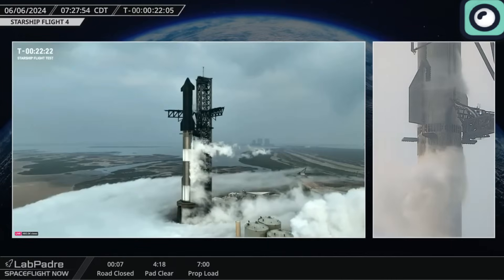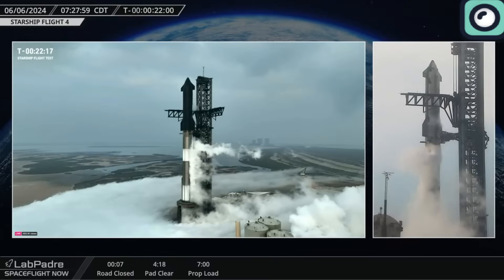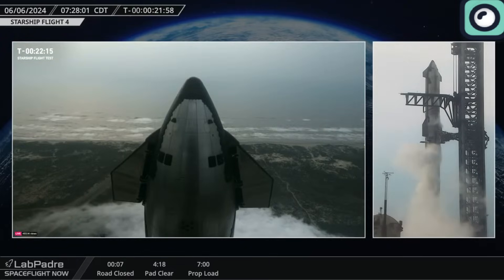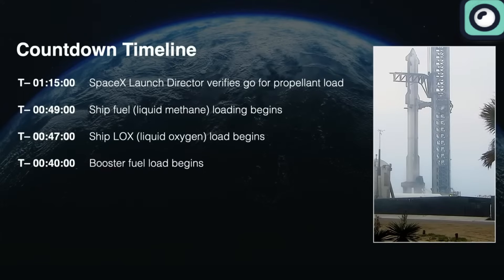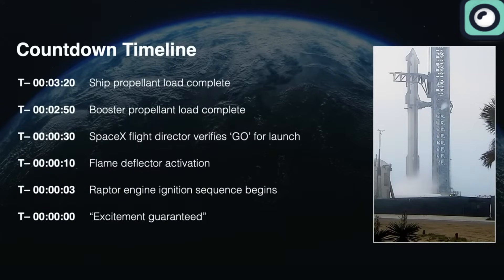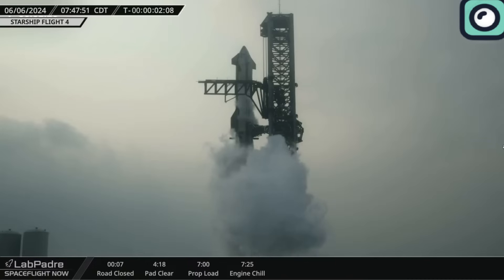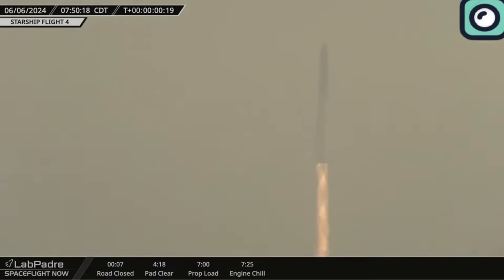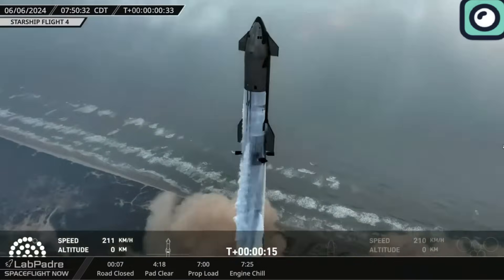The countdown to the launch began early in the morning, with the launch window opening at 7 a.m. local Texas time. The preparations included propellant loading, with liquid methane and liquid oxygen being pumped into both the booster and the Starship. The final checks by the SpaceX flight director verified that everything was ready for the launch. As the countdown reached zero, the Raptor engines ignited and the Starship lifted off from the launch pad at SpaceX's Starbase in Boca Chica, Texas. The ascent was smooth, demonstrating significant improvements in propulsion and stability.